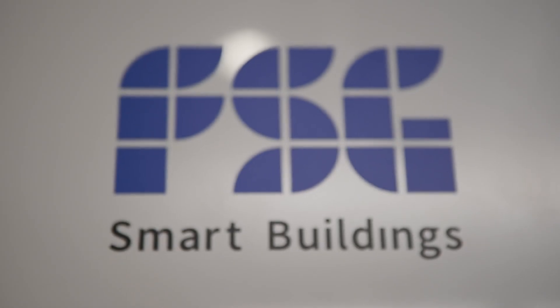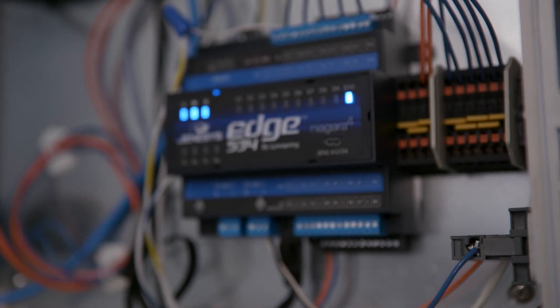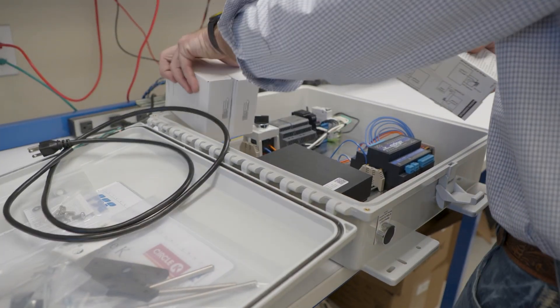In 2019, FSG Energy rebranded itself as FSG Smart Buildings to better convey involvement in general building automation and IoT innovation.